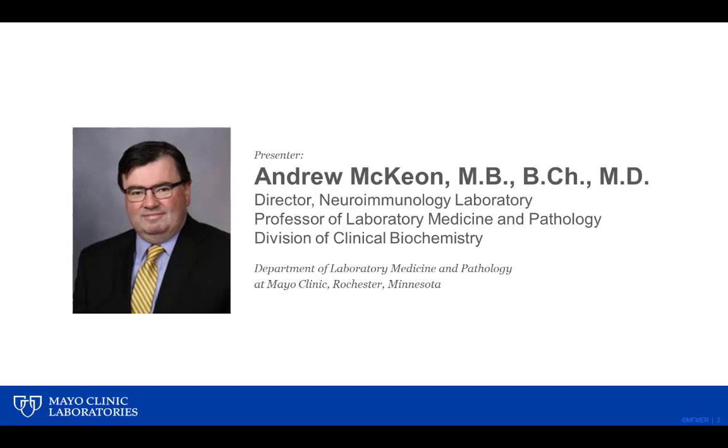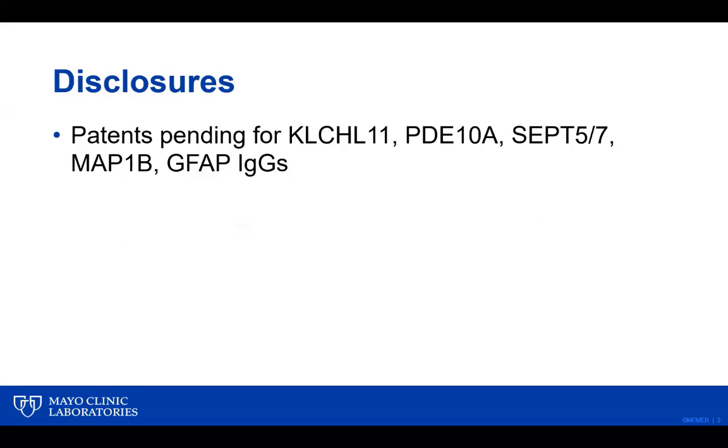Welcome to Hot Topics from Mayo Clinic Laboratories. My name is Dr. Andrew McKeown. Today I'm going to do a presentation on updates to antibody testing in the Neuroimmunology Laboratory and a few comments about antibody test utilization. I'm one of the directors of the Neuroimmunology Laboratory and I also work as a neurologist in the Department of Neurology at Mayo Clinic.